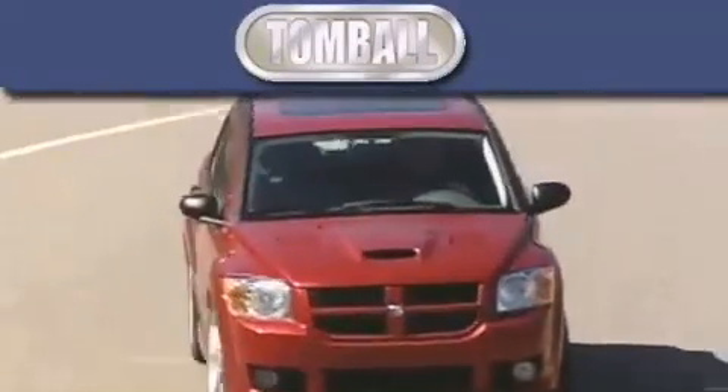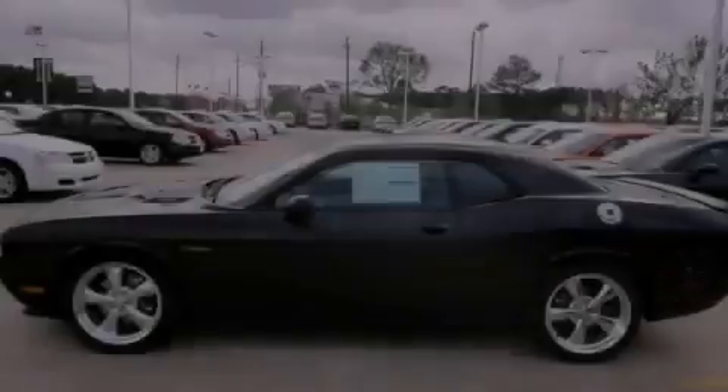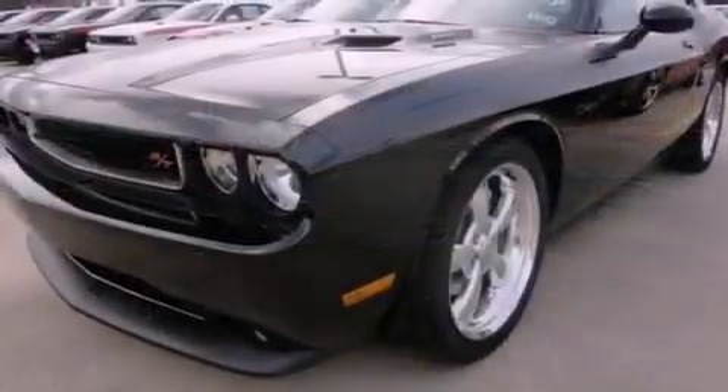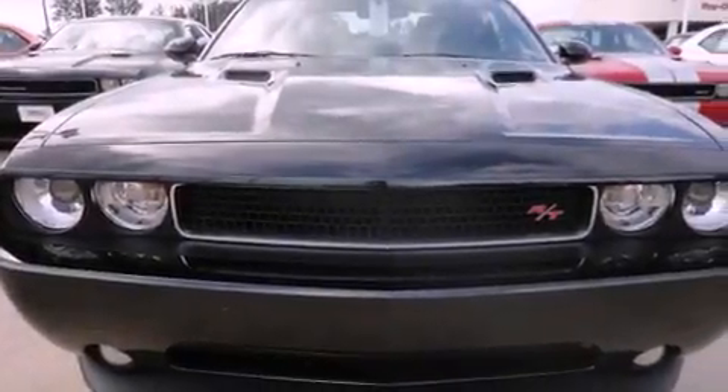Another fine vehicle offered by Tombaugh Dodge. This is a brand new 2012 Dodge Challenger, pushing the limits of automotive excellence. It features a 5.7-liter eight-cylinder engine and a six-speed manual transmission.